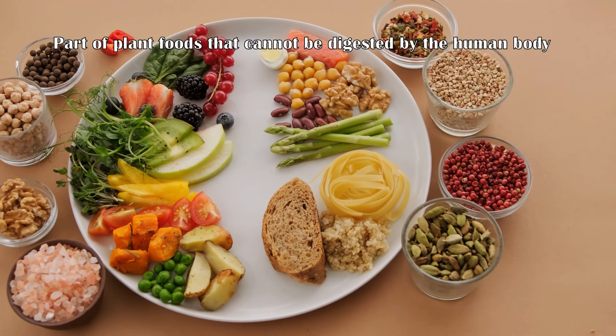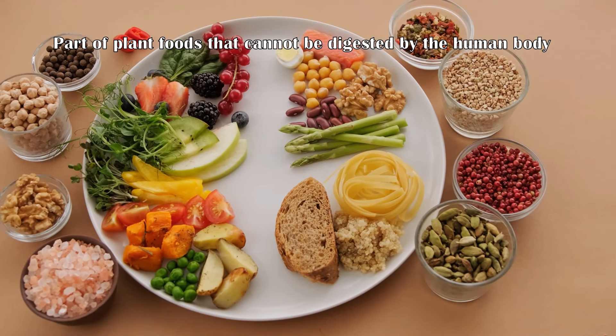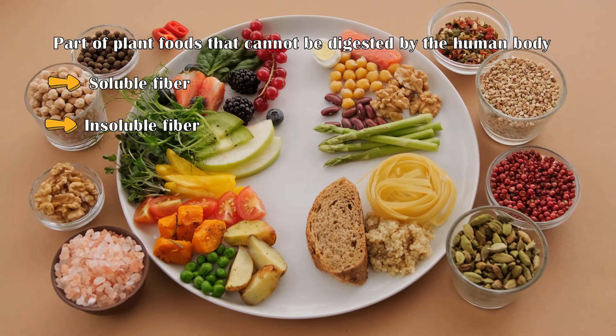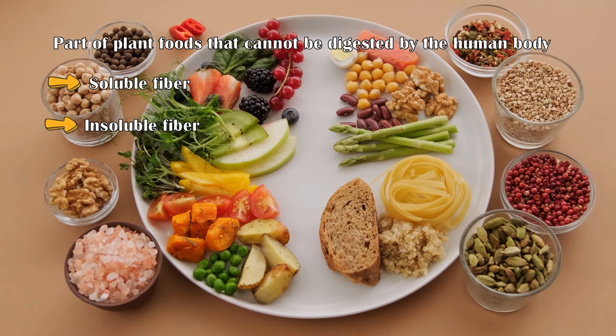Dietary fiber is the part of plant foods that cannot be digested by the human body. There are two types of fiber: soluble and insoluble. Both types play important roles in maintaining good health.